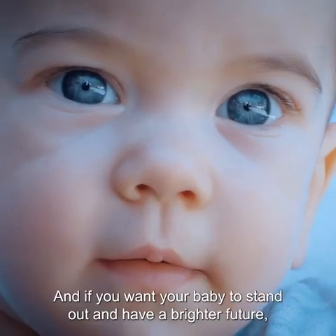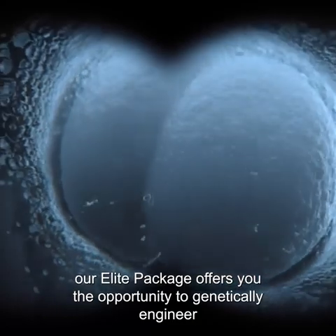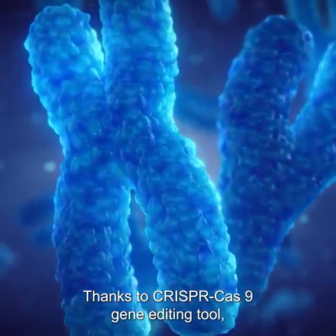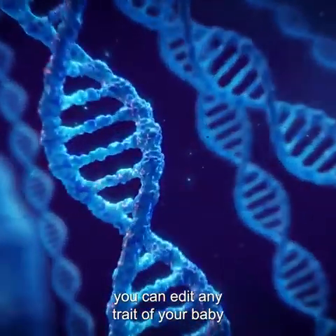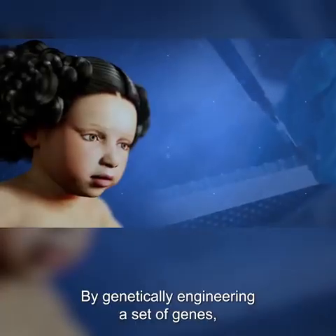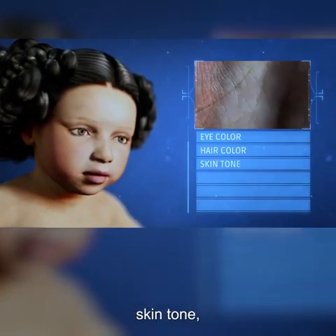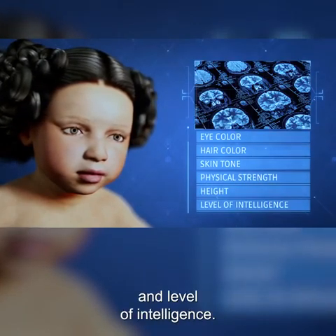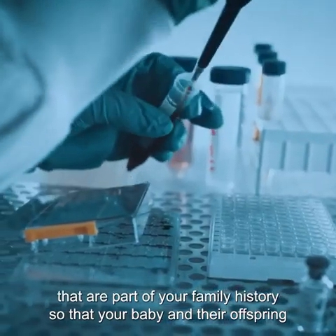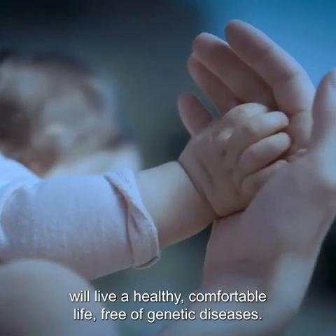And if you want your baby to stand out and have a brighter future, our elite package offers you the opportunity to genetically engineer the embryo before implanting it into the artificial womb. Thanks to the CRISPR-Cas9 gene editing tool, you can edit any trait of your baby through a wide range of over 300 genes. The elite package allows you to customize your baby's eye color, hair color, skin tone, physical strength, height, and level of intelligence. It also allows you to fix any inherited genetic diseases that are part of your family history, so that your baby and their offspring will live a healthy, comfortable life free of genetic diseases.